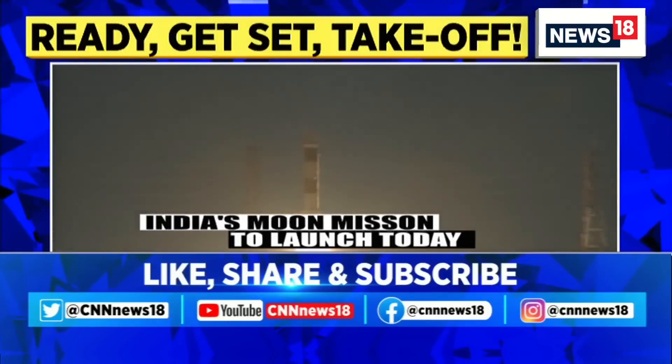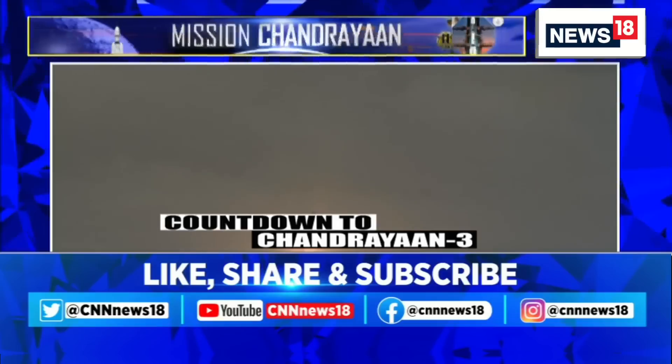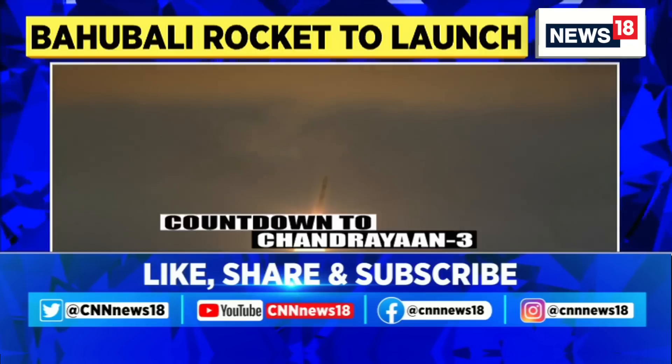CNN News 18's Yasha Khotak is at ISRO showing the Vikas engine which was sent to ISRO for making Chandrayaan 3. Let's listen in.